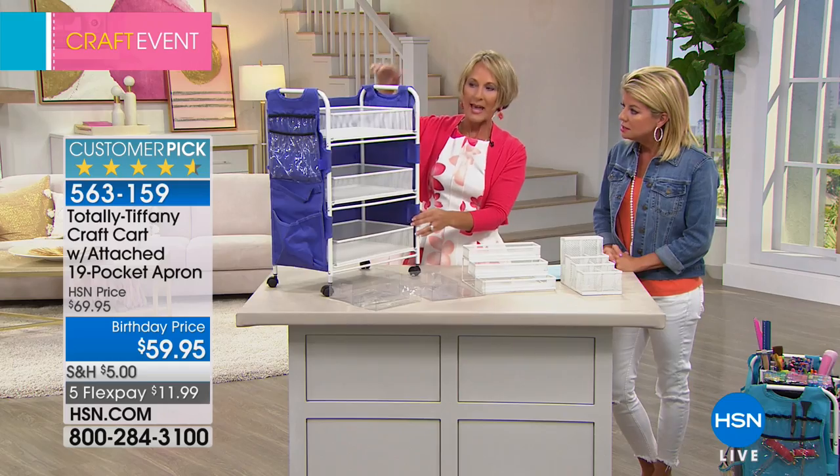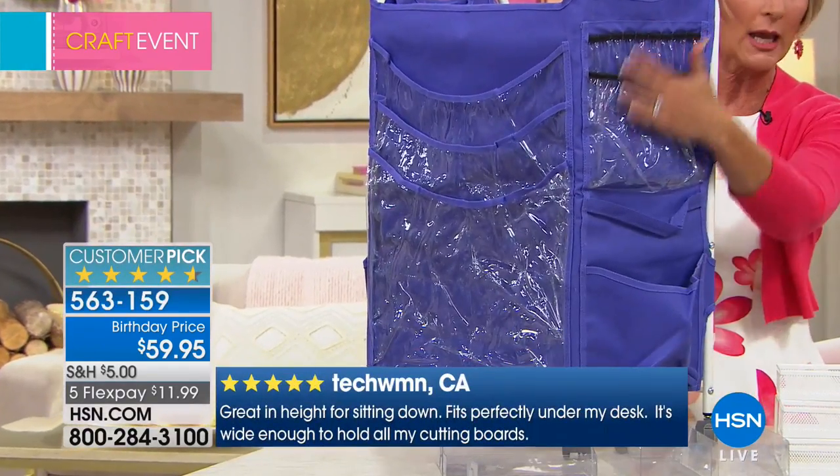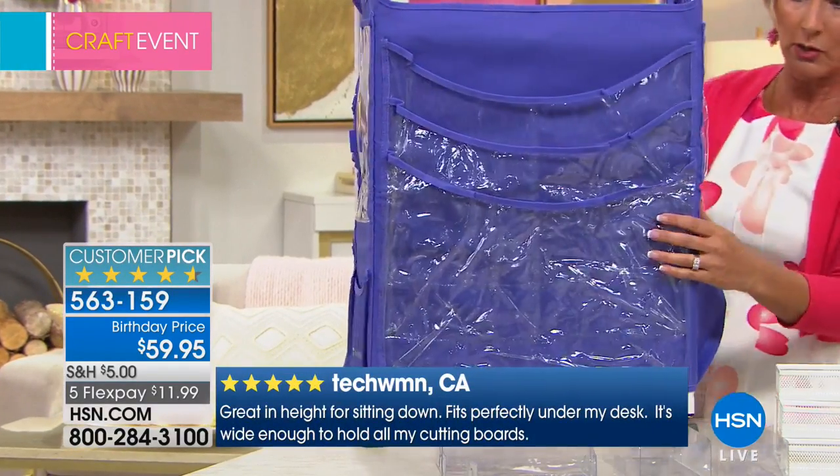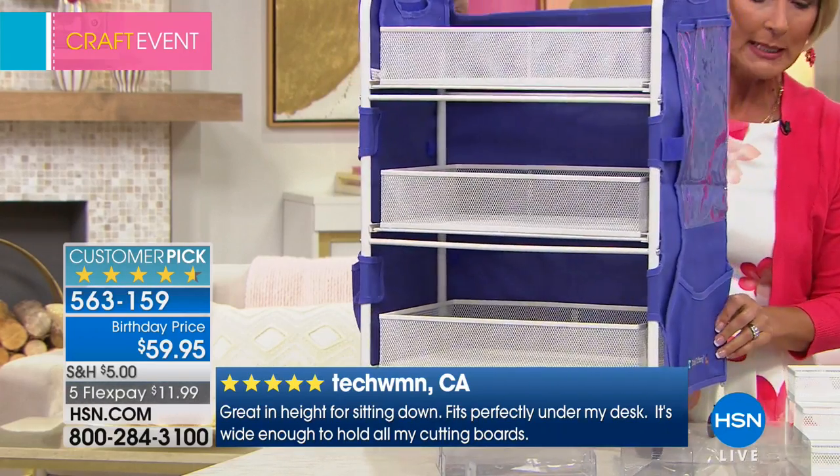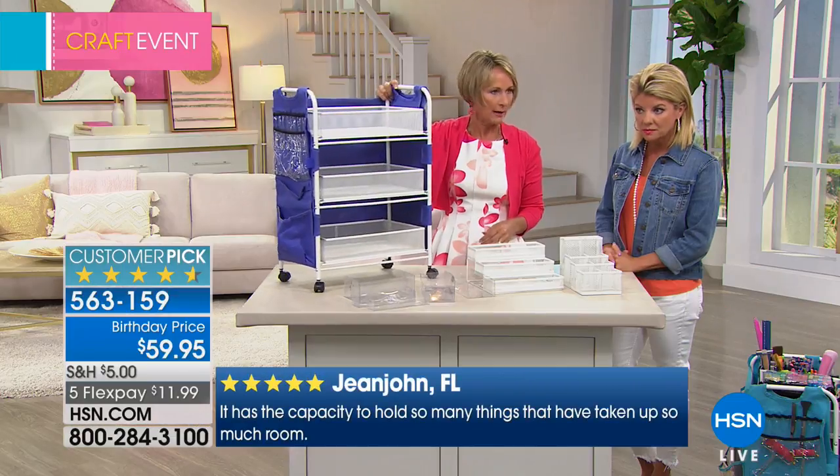With other smaller carts, whenever you reach to the back you're knocking everything over in the front. The apron gives you 19 pockets of storage. We're going to show you what it looks like all loaded up with different craft supplies. And it spins — it's a four-way spinner so you can literally move it with your hand.